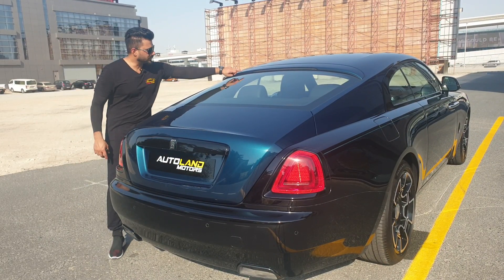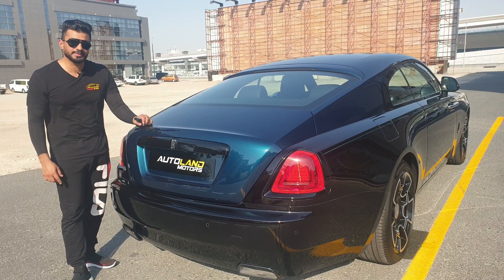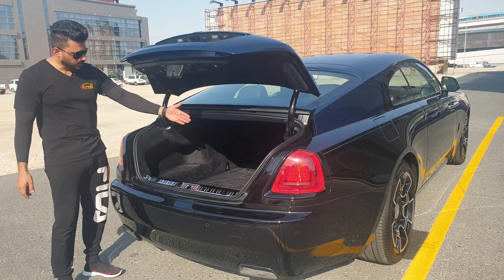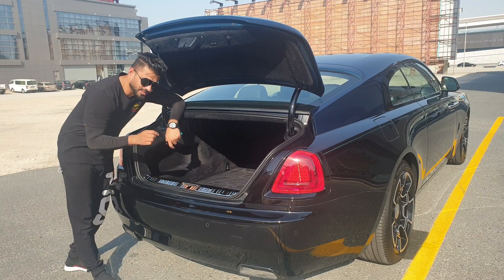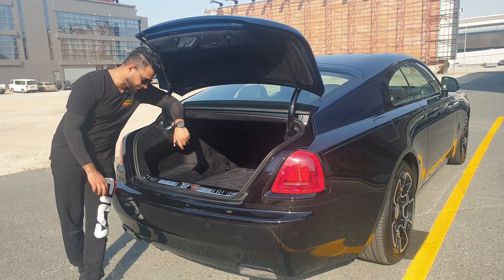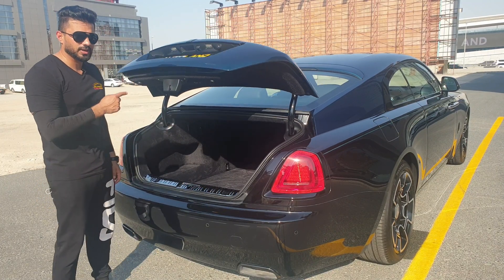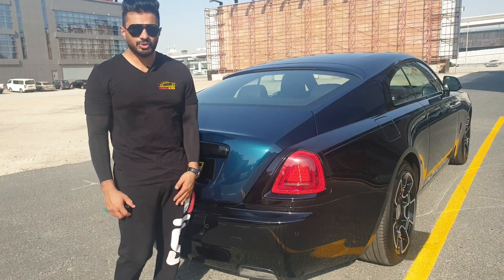At the rear of the Rolls-Royce Wraith you get a very nice coupe look with the brake lights at the back. The top of the number plate area is black because of the dark theme. Normally you'd see chrome here. There's a button underneath you can press to open the trunk. Inside, the carpet and smooth material continue all the way into the trunk. Press the button and it closes automatically.